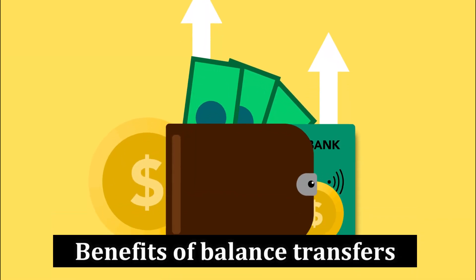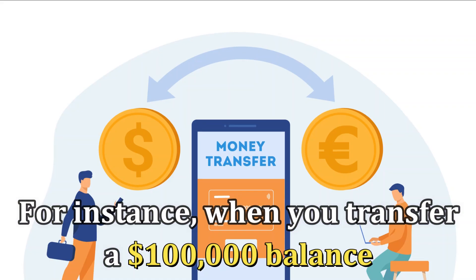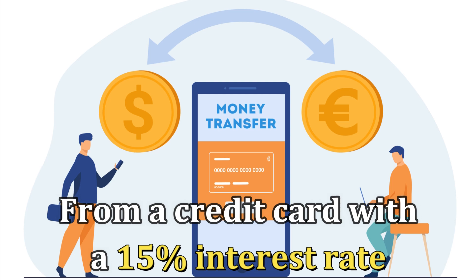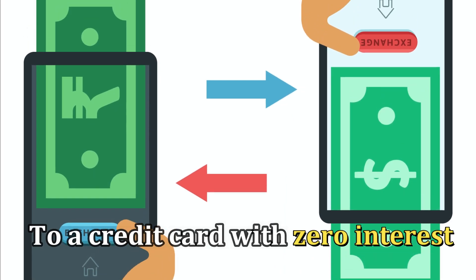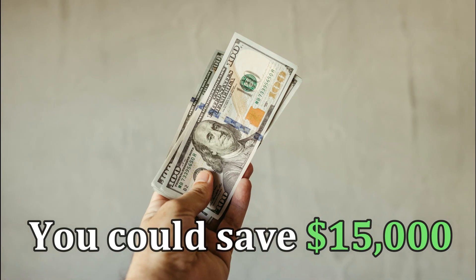Benefits of balance transfers: A balance transfer often leads to substantial savings. For instance, when you transfer a $100,000 balance from a credit card with a 15% interest rate to a credit card with zero interest for the initial 12 months, you could save $15,000.